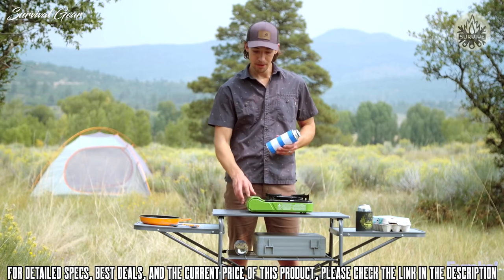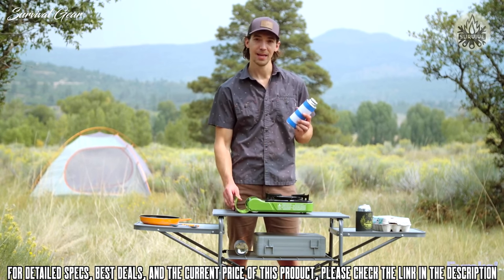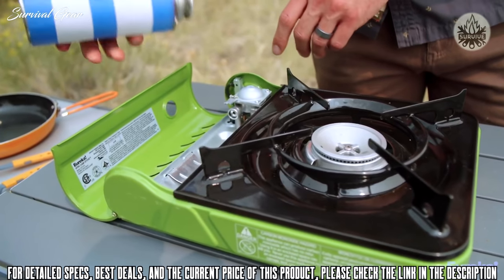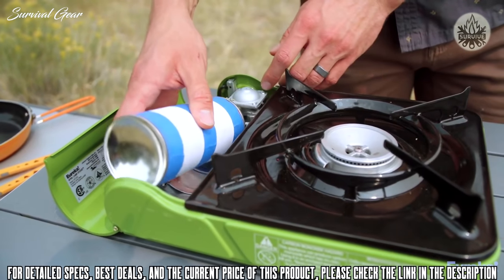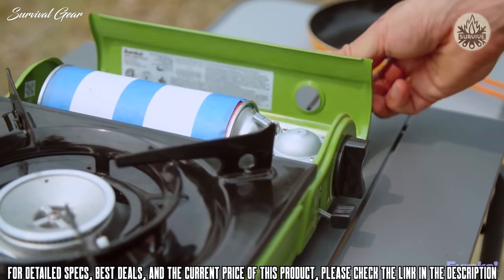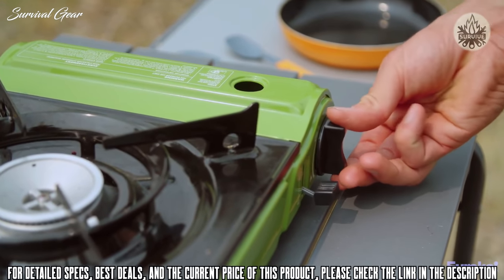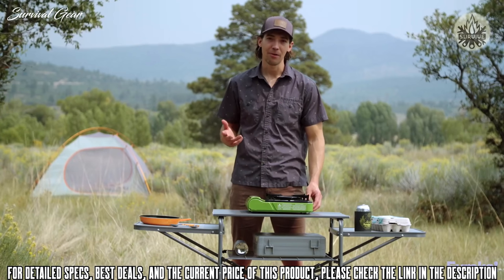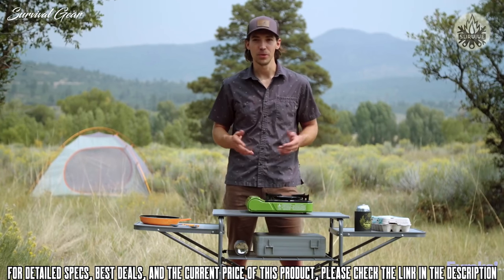The Spark has a built-in compartment that fits an 8-ounce fuel canister, making it an all-in-one package that's ready to go as soon as you get to camp. All you have to do is snap in the fuel canister and you're good to go — no more fiddling with attachments and no need to carry a bulky propane canister. It's compact and super portable, but also very powerful thanks to a 10,000 BTU burner.